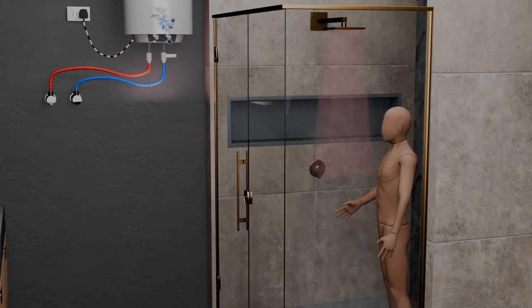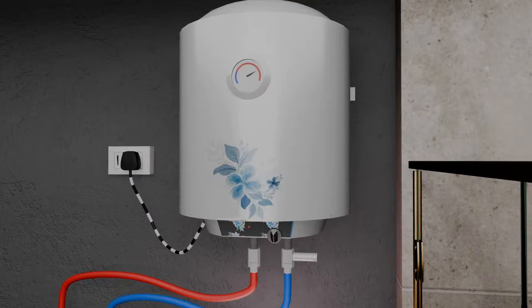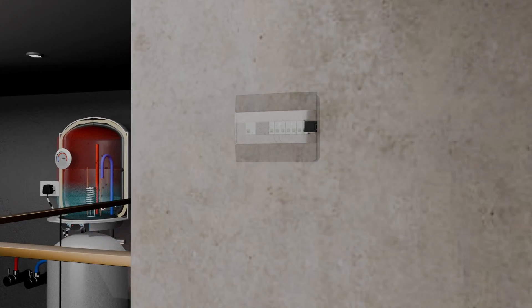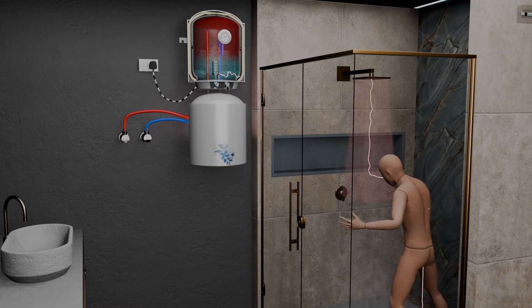The moment you use water in the bathroom and suddenly experience an electric shock, your circuit breaker is useless. That's because a standard breaker is designed to detect overloads, not the low-magnitude current that actually puts you in danger.